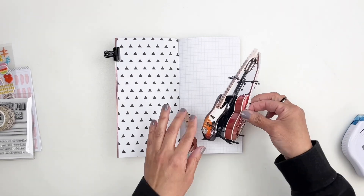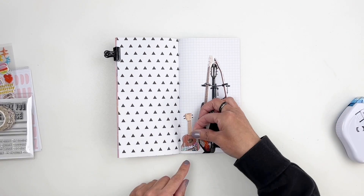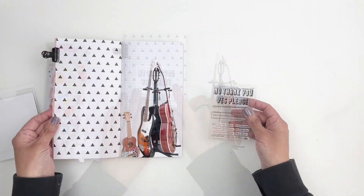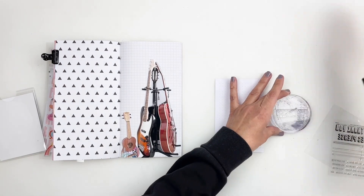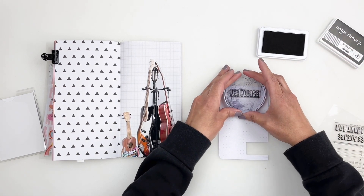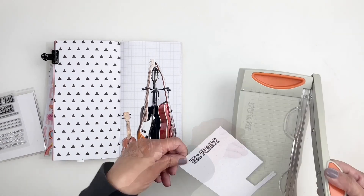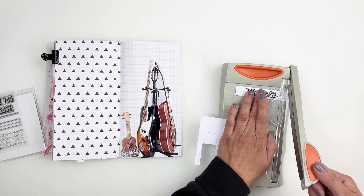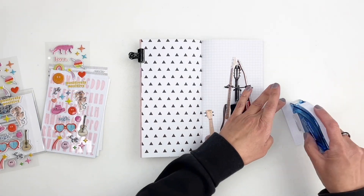Once I stick down my guitars, I grab the stamp set that came in the kit. There were a few words I could use and one of them was 'Yes Please.' I wanted to focus on how she is willing to buy a guitar every single month if she could — she saves up all her money and buys new guitars. I think she's at about five guitars right now. So 'Yes Please' makes a lot of sense. It was going to fade into the background, so I stamped it on white paper, trimmed it down, and added it as a title. I also used the guitar puffy sticker right above my title.